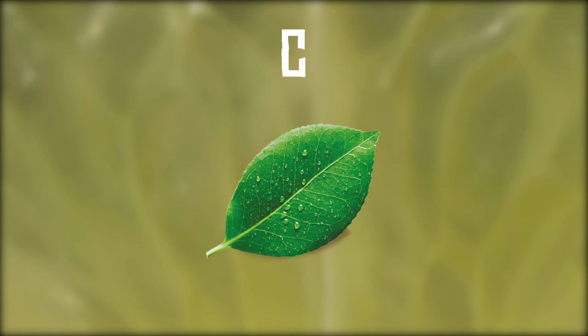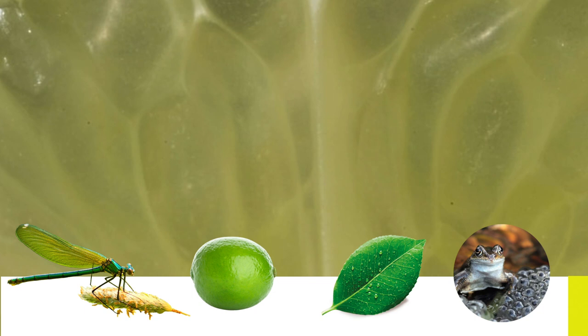Picture number four. What do you see here? Is it A. A dragonfly wing, B. A lime, C. A leaf, or D. Some frog spawn?